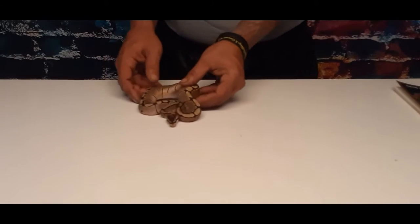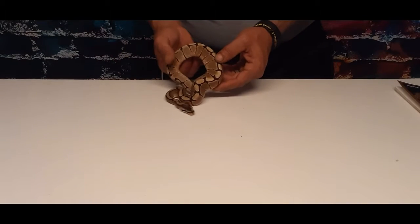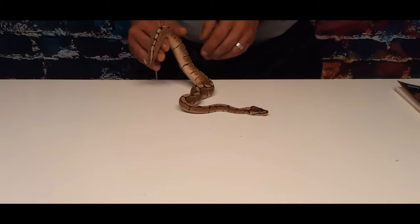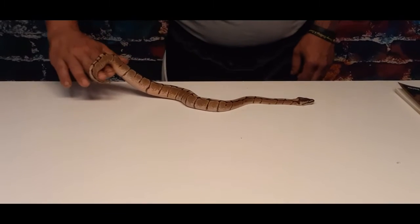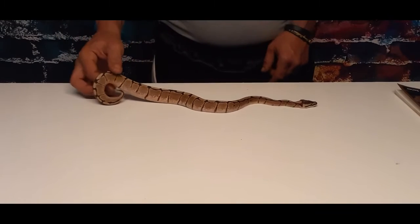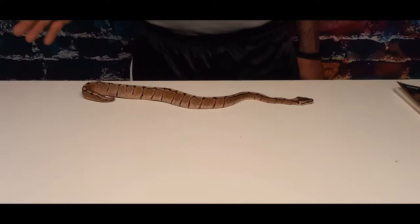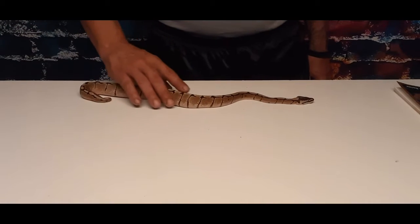They almost do something like webbing — like spider webbing. They also look like the lesser genes, how they do the fading at the bottom side. They're very beautiful snakes. He is not going to be one of our breeder balls — he is our pet.